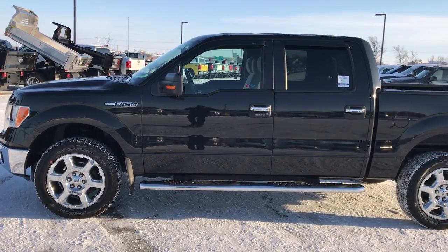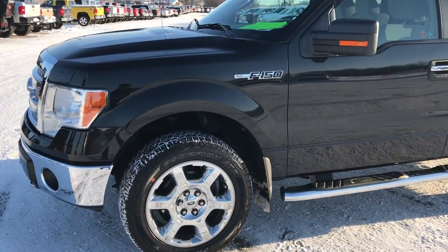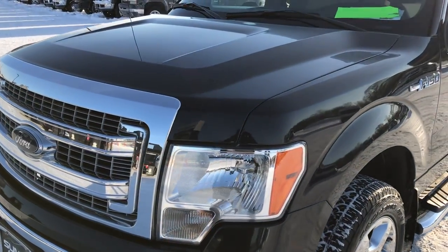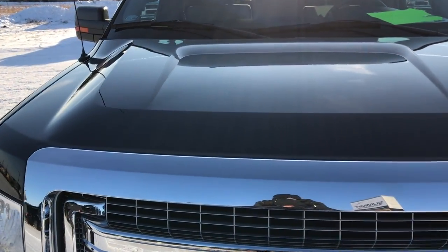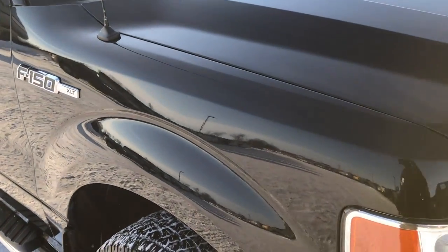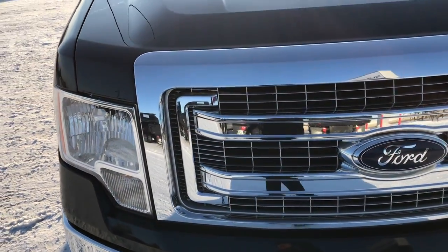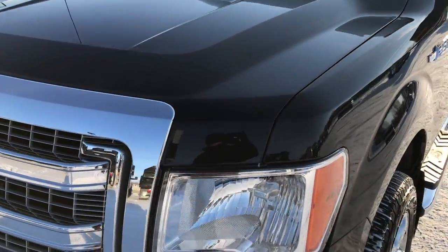This is stock number 9411. We are here at Summit Automotive in Fond du Lac, Wisconsin, your new and used half ton truck and heavy duty truck headquarters. Today we are checking out this super clean 2014 Ford F-150 SuperCrew 5.5 foot short box. This truck has the 5 liter V8 motor. From this HD video, you will be able to tell that this truck is extremely clean all the way around.